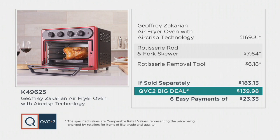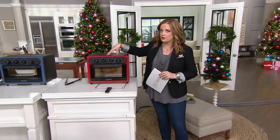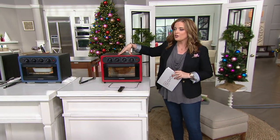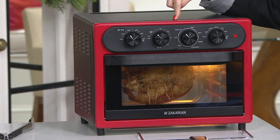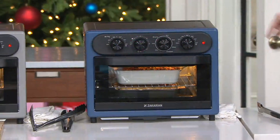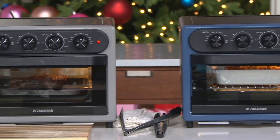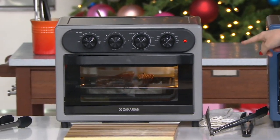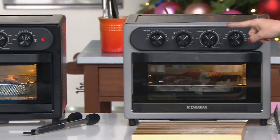We have six easy payments of $23.33. Think about holiday time and gifting — all four colors are still available. We have the cranberry, exclusive to QVC and QVC2. Next is Zakarian blue — I like when a color is so good you put your name on it. Zakarian blue is exclusive to QVC but limited. Next is gray, also exclusive to QVC, and finally black.